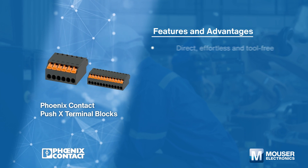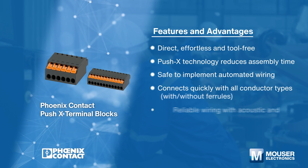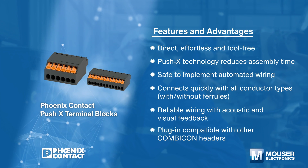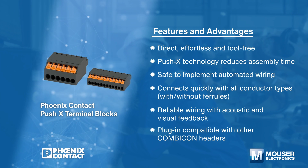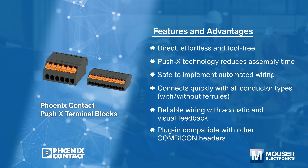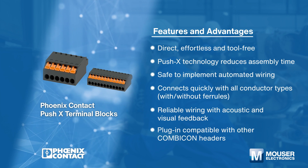Phoenix Contact Push-In terminal blocks feature efficient wireable PCB connectors with push-in technology. The blocks easily wire to a PCB with single conductors and connect with all conductor types, offering direct, effortless, tool-free conductor connections.